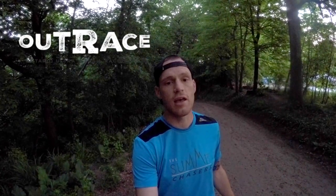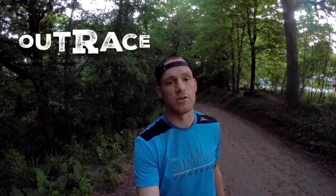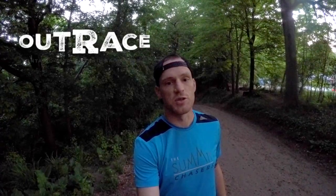Jeff Rothorn for Get Out There magazine, and I'm in Ancaster, Ontario at the Sulphur Springs trail run. There's something for everyone today with distances from 10k all the way through to a hundred miles. We're almost ready to start, let's go check it out.